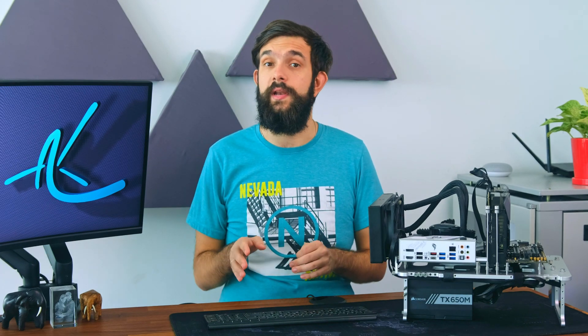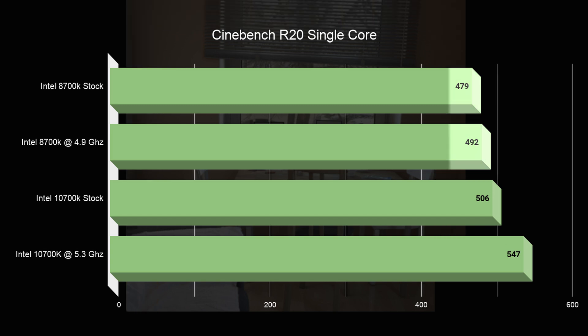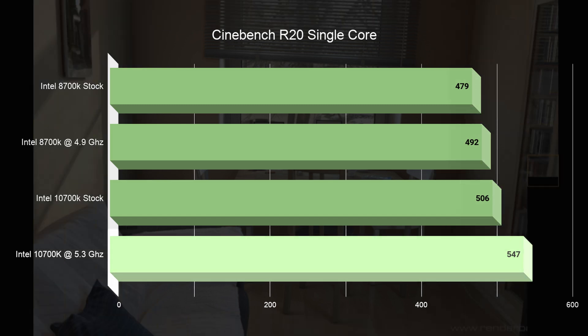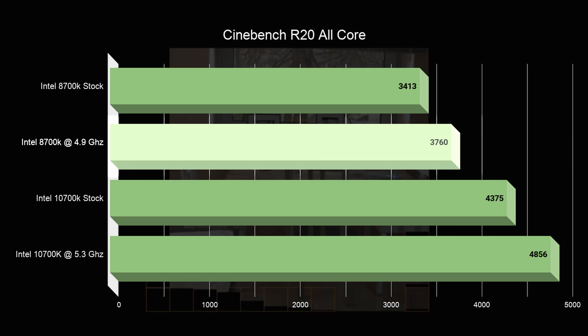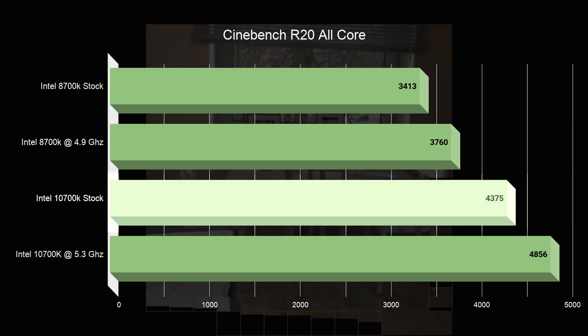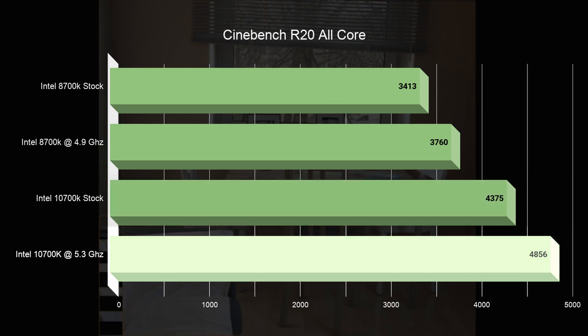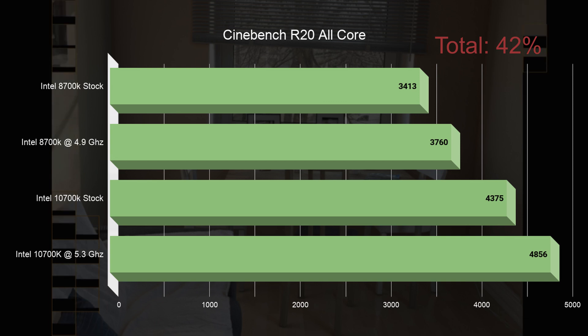Let's jump into R20 and run it again. Here we find a very similar situation for single thread — about 2.8% improvement for the first two configurations, then an 8% improvement for the overclocked 10700K. In the multi-thread application, we get about a 10% improvement by overclocking the 8700K, then 16% improvement moving to a 10700K at stock, and another 11% when overclocking it — a total of 42% improvement over a stock 8700K.